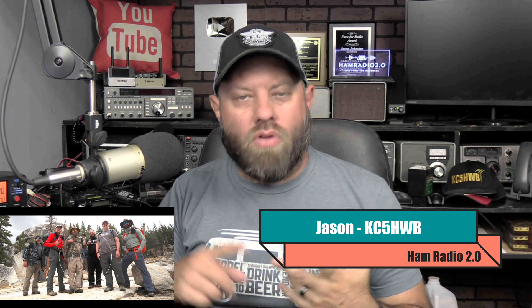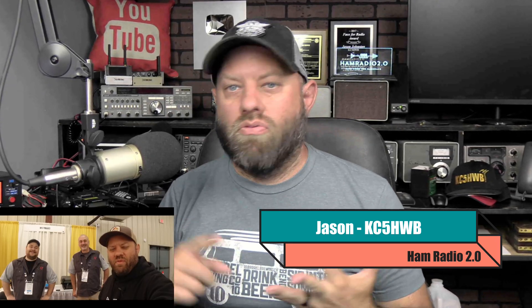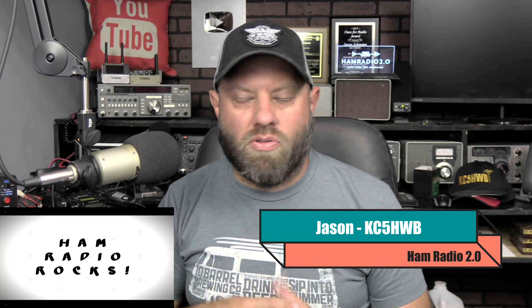The top five analog-only handheld transceivers — HT radios — for the ham radio market today. These are my top five picks for the end of 2022 going into 2023. What are the best five HTs that don't include digital modes? Analog only means no D-STAR, no DMR, no Yaesu System Fusion, no P25, nothing like that. If you're looking for top radios for those digital modes, check the link and go watch that video.